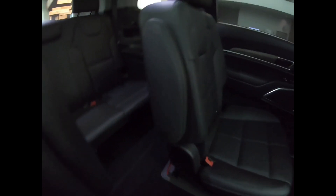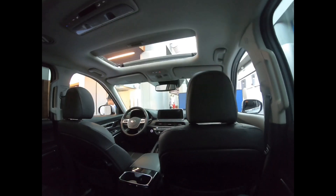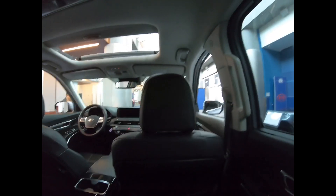Let's hop into the second row — this has the captain's chairs. It feels really nice and roomy back here as well, and this roof is really nice with glass.